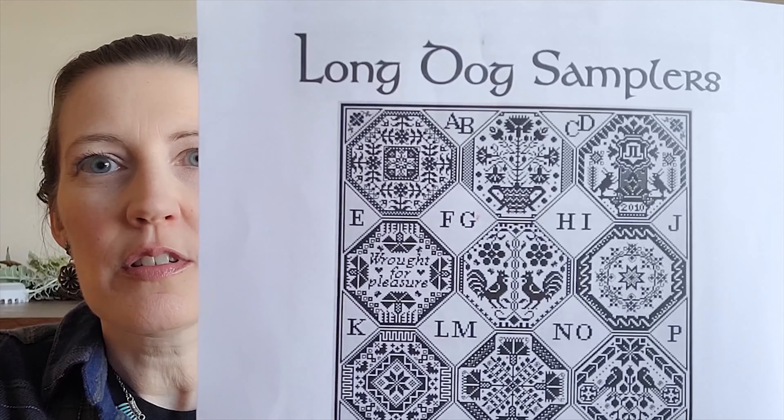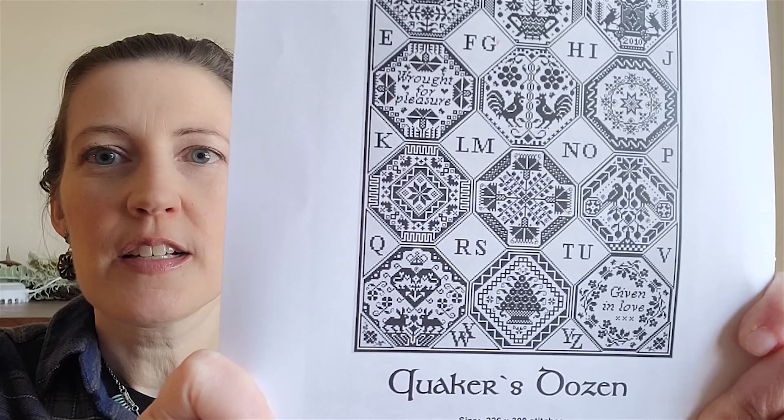I want to show a work in progress while I have this out. I was going through my list of charts because I wanted to start something larger after finishing Fruits of Plenty. In my PDF folder I had the Long Dog Samplers Quaker's Dozen. I downloaded it in April of 2020. I think the chart came out around 2014 — I could be totally wrong — but it's 226 by 300, so not gigantic.